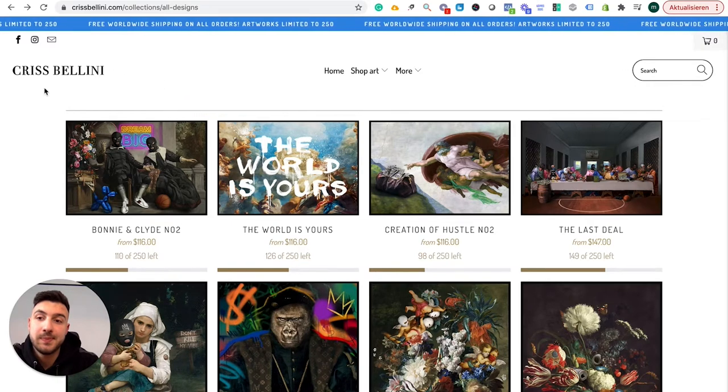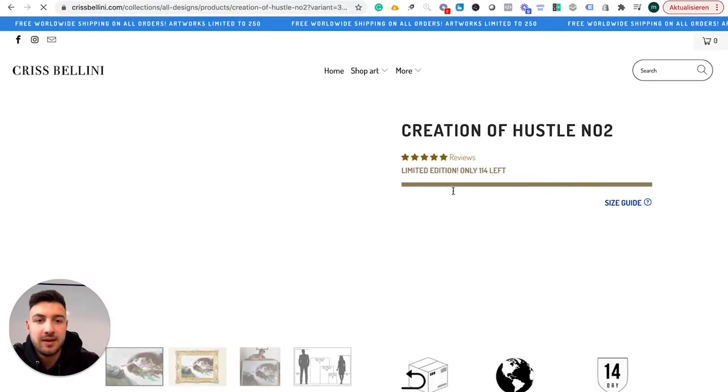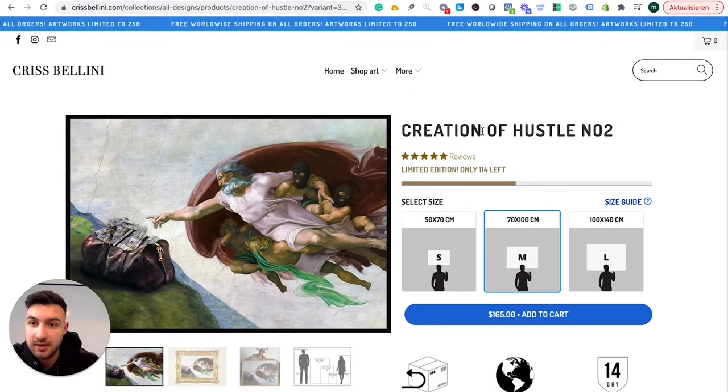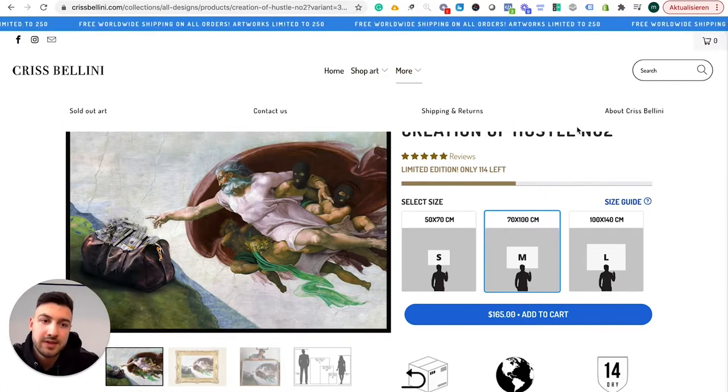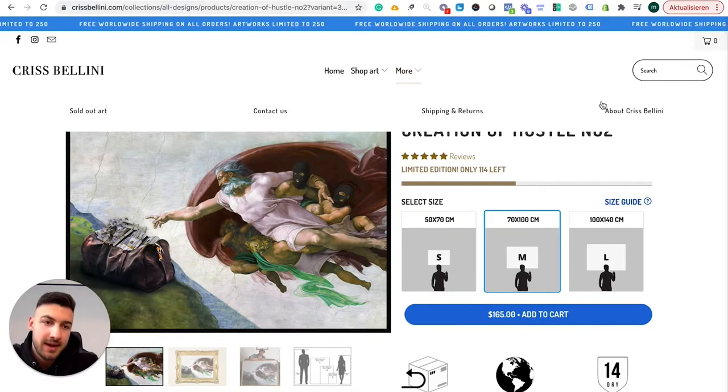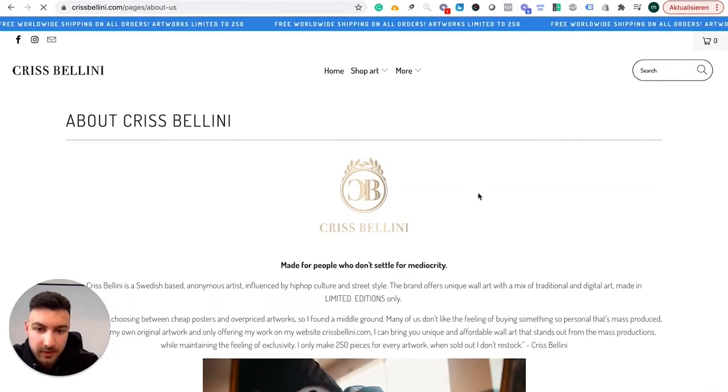The next thing to notice is that the brand is based around a person — Chris — and they present it in a way that he is the designer doing everything. I'm not 100% sure if that's actually the case; it could be just a big team. However, they don't show his face, which is also a cool trick. Normally it's really good to show a face and have an actual person behind the brand, but he's kind of masked and they don't really show who the person is.